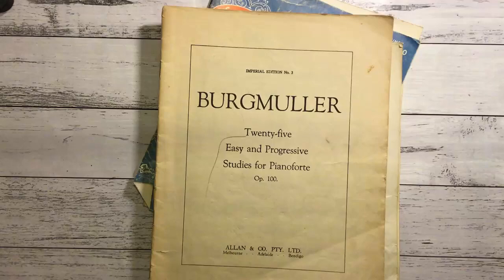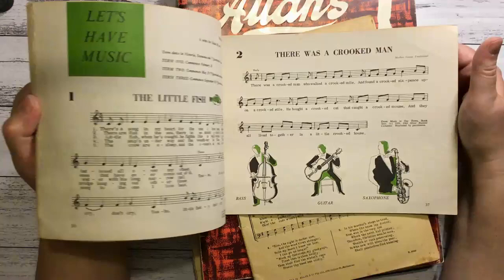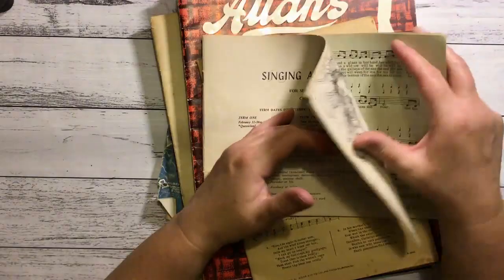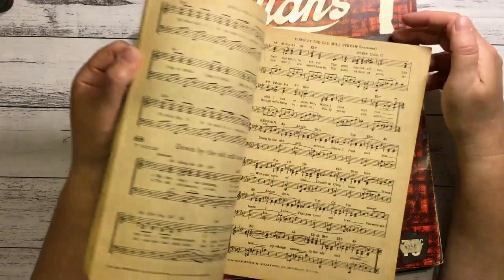This might be some of the music books I found. We've got Singing and Listening for Senior Primary Grades. I recognise Little Red Caboose. Someone's been drawing in it - a mermaid, that'll be nice for a mermaid journal maybe. Good King Wenceslas - is it all Christmas? No. Looks quite old though.